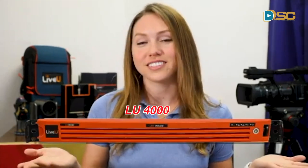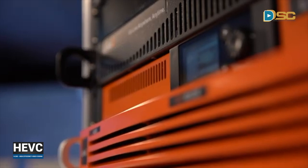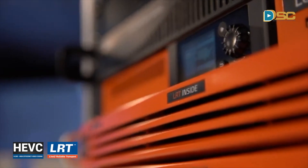This is the LU-4000. It's the live view multimedia hub used to receive, decode, and play out any HEVC or H.264 LRT video streams of up to 4K P60.